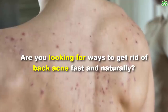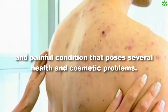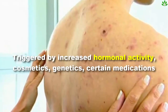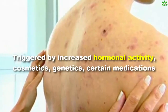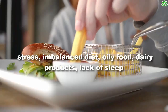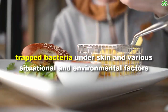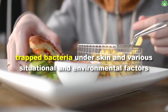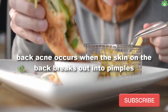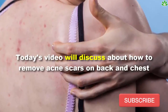Are you looking for ways to get rid of back acne fast and naturally? Back acne is an annoying and painful condition that poses several health and cosmetic problems. It is triggered by increased hormonal activity, cosmetics, genetics, certain medications, stress, imbalanced diet, oily food, dairy products, lack of sleep, trapped bacteria under skin, and various environmental factors. Back acne occurs when the skin on the back breaks out into pimples, blackheads, whiteheads, cysts, and lesions.